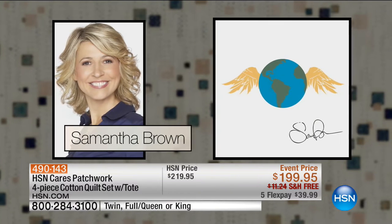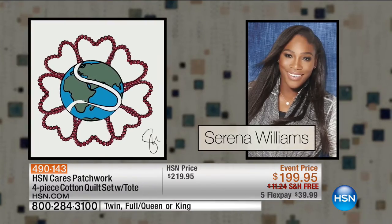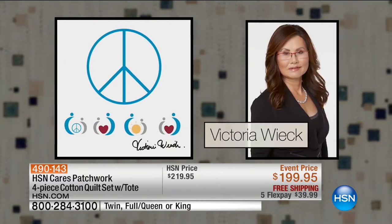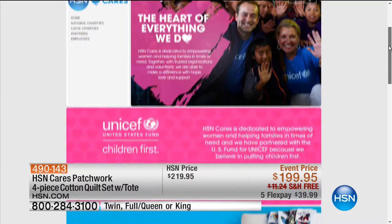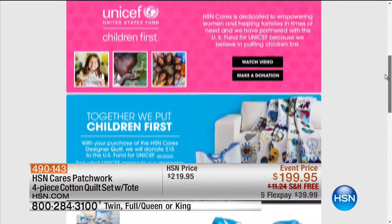RJ Graziano, Samantha Brown, Victoria Wick, Serena Williams, and many, many more. So we certainly are inviting you to take advantage of it, to shop with us for the quilt. It's beautiful, but it's allowing you to be able to open up your hearts with a meaning. And to learn more, you can go onto our website at hsn.com.